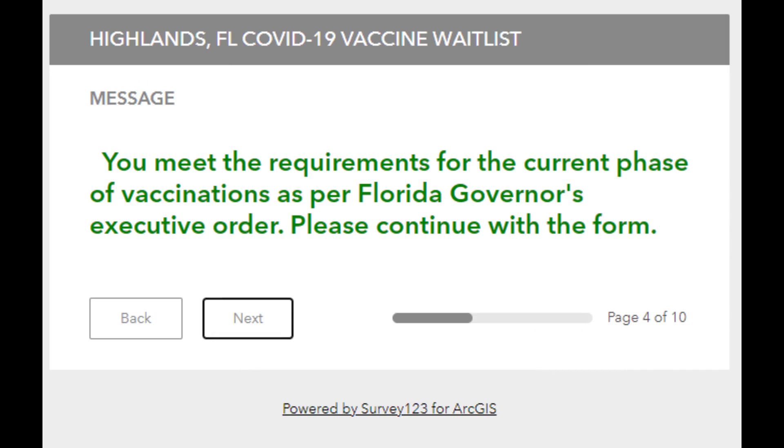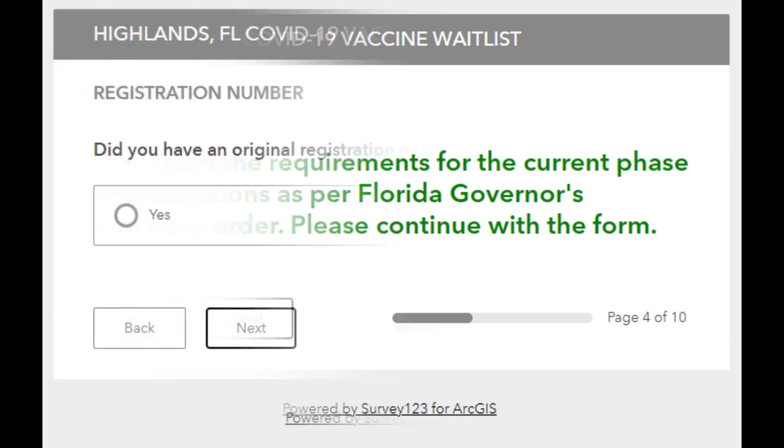If you answered yes to either of those two questions, here you will see a message telling you that you meet the requirements for the current phase of vaccinations and you may continue with the form. Click next.